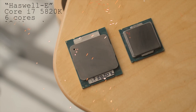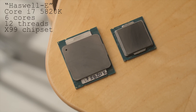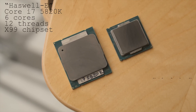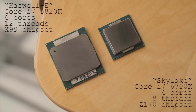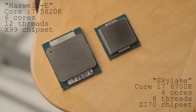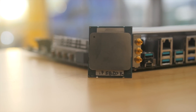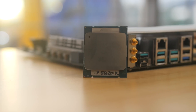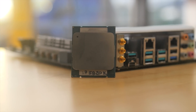Today we have a showdown between the Haswell-E Core i7-5820K with 6 cores and 12 threads running on an X99 chipset, and the new Skylake Core i7-6700K with 4 cores and 8 threads running on a Z170 chipset. Although the 5820K isn't the most expensive processor compatible with the X99 chipset, we picked it to see how a processor one step up from Intel's highest mainstream offering would fare.